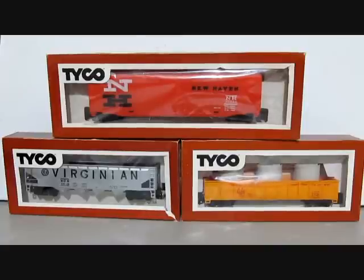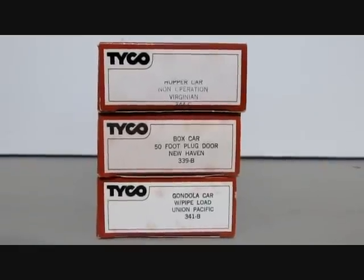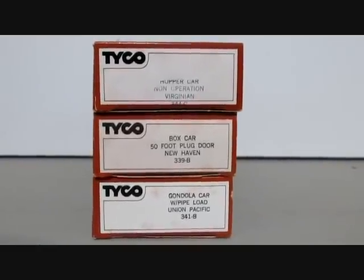The rolling stock for this Sears set included the New Haven box car, the Virginian hopper, and the Union Pacific gondola with concrete pipes. The rolling stock did have numbers stamped on the end with the information of the car on the box.